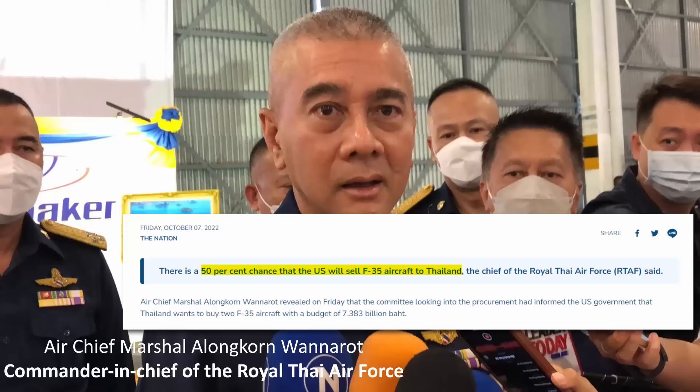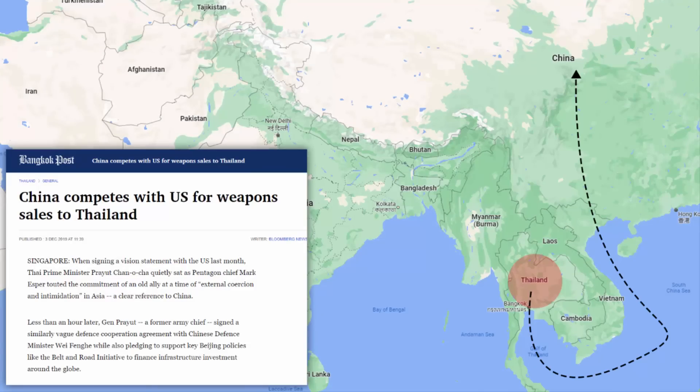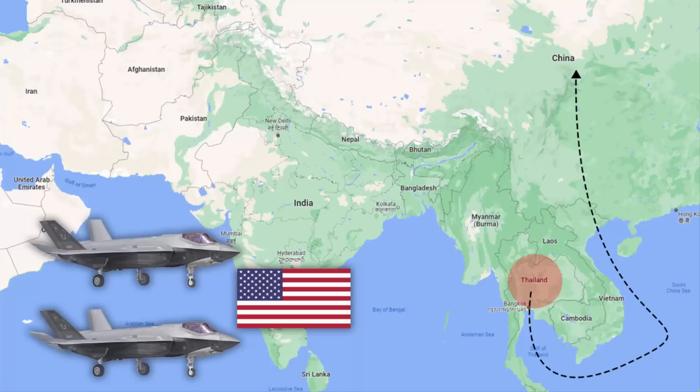There are a couple of reasons why the United States will likely not sell F-35s to Thailand. The first reason is that Thailand also purchases weapons and other military equipment from China. In fact, recently in August, the Chinese Air Force sent fighter jets and bombers to Thailand for a joint exercise with the Thai military. It doesn't make sense for the US to sell one of its state-of-the-art stealth fighter jets to a country that also purchases weapons from China.